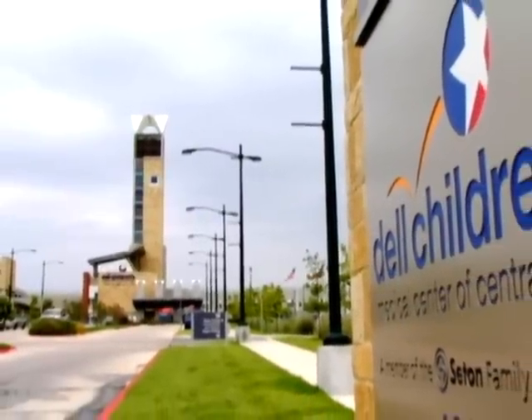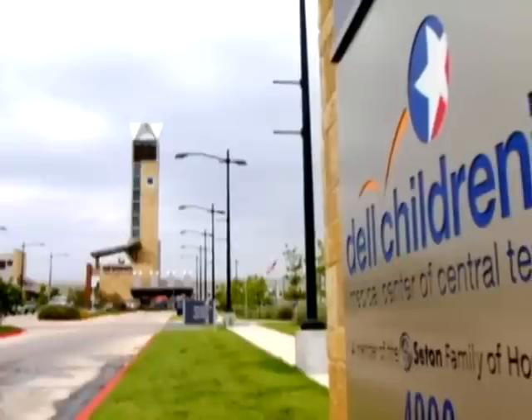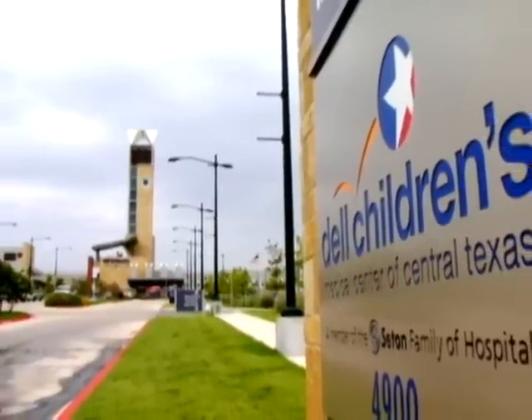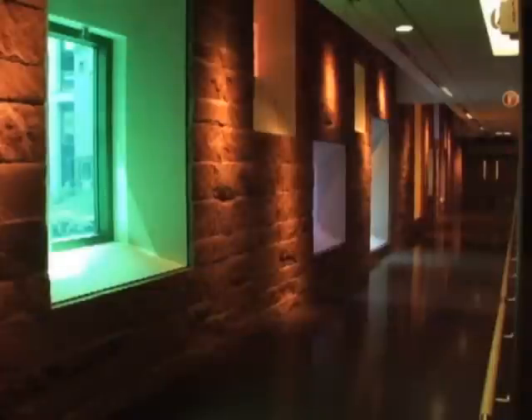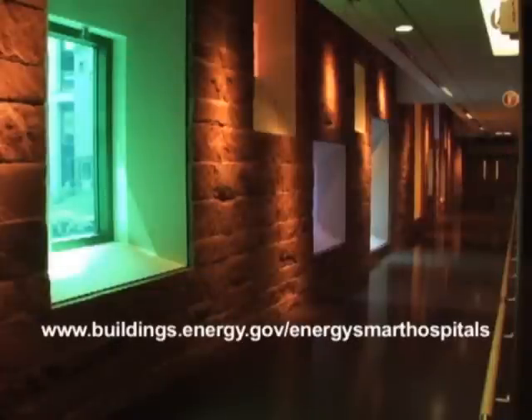The LEED Platinum Dell Children's Medical Center of Central Texas is an exciting example of the design and construction of an energy-smart hospital. To learn more, visit buildings.energy.gov/energy-smart-hospitals.